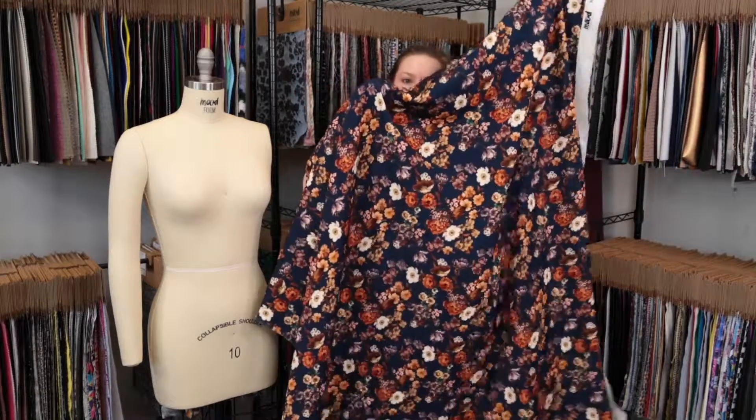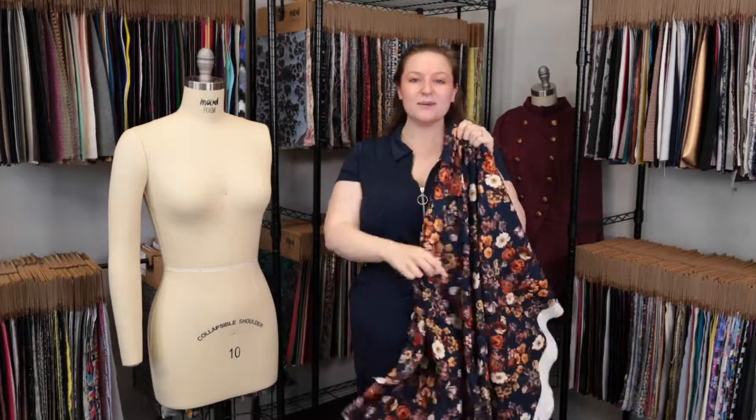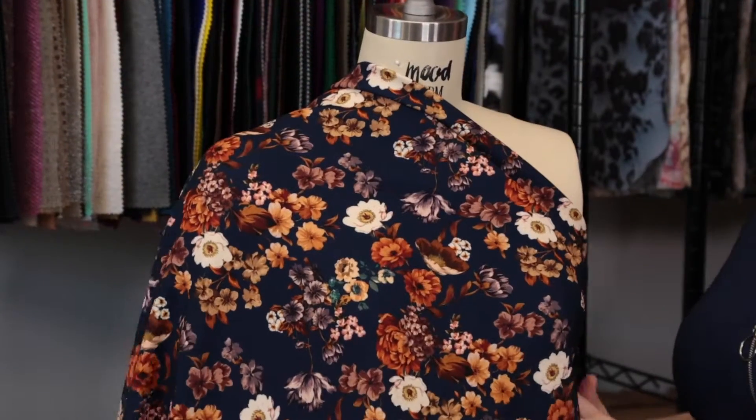This product has a fluid, bouncy drape, kind of weighted, and I absolutely love the colors of this fabric.